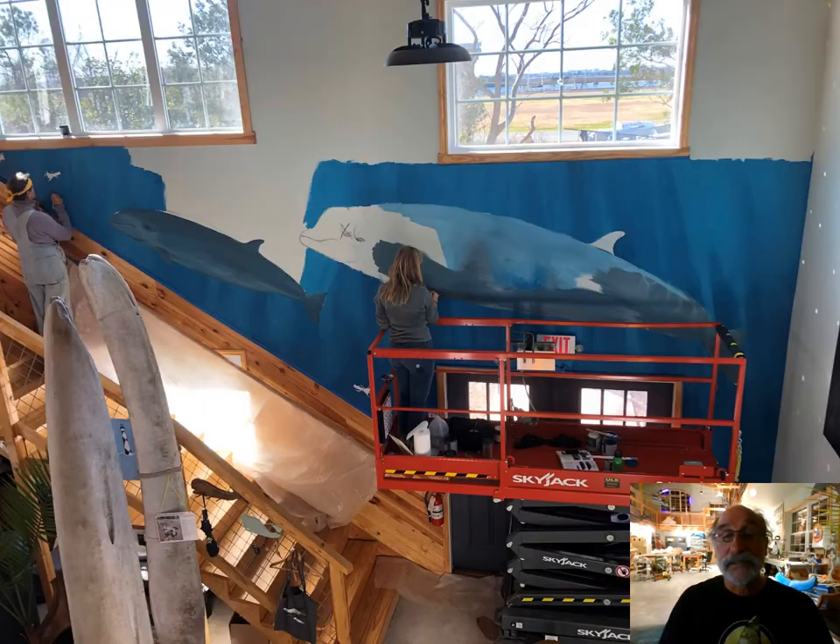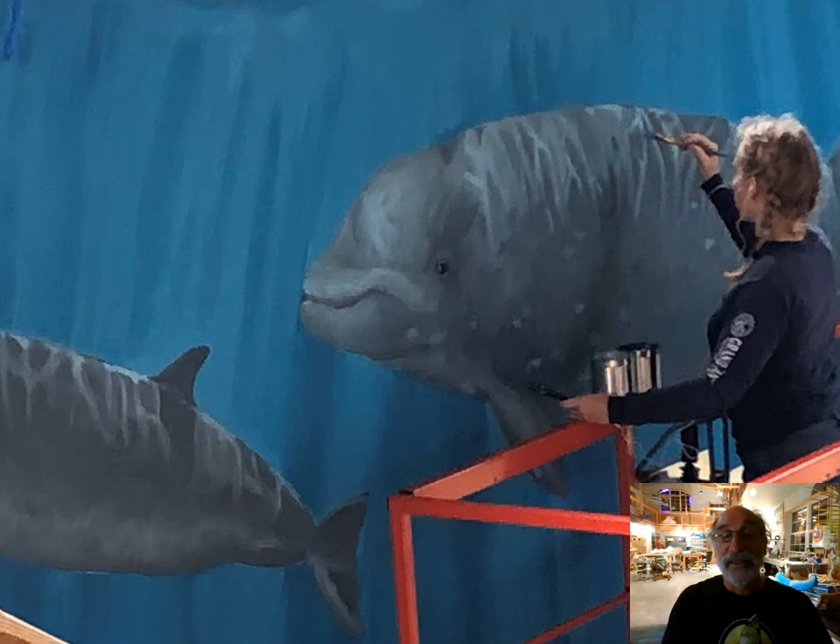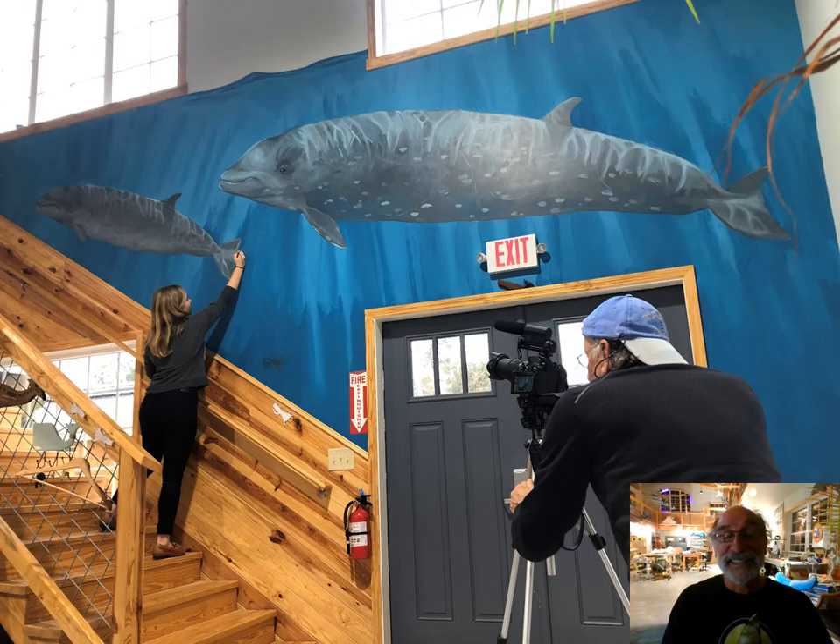One of the most recent additions is a stunning mural — nearly life-size — of a mom Cuvier's beaked whale and her young calf. Nan Bowles and Constance Sartour are shown here collaborating on that artwork, putting on some finishing touches. That mural is on the interior wall near the entrance of Bonehenge. Stunning.